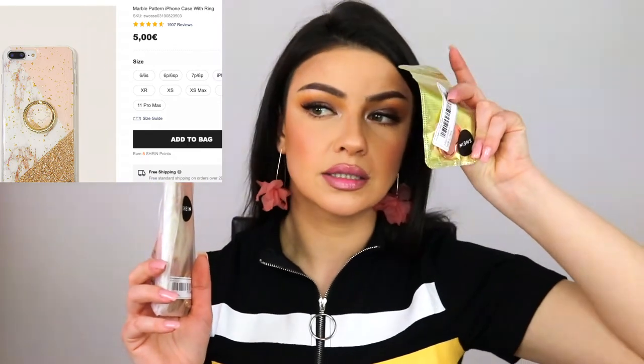I saw the same set on Amazon for 10 to 12 euros — go on Shein, thank me later! I was skeptical about the mirror effect but they have a film on the front so they won't scratch. Next I bought a phone case — it came with a ring holder — and I also bought separately a heart-shaped ring holder. The phone fits! The ring is so cute and it's not plastic, which is amazing.